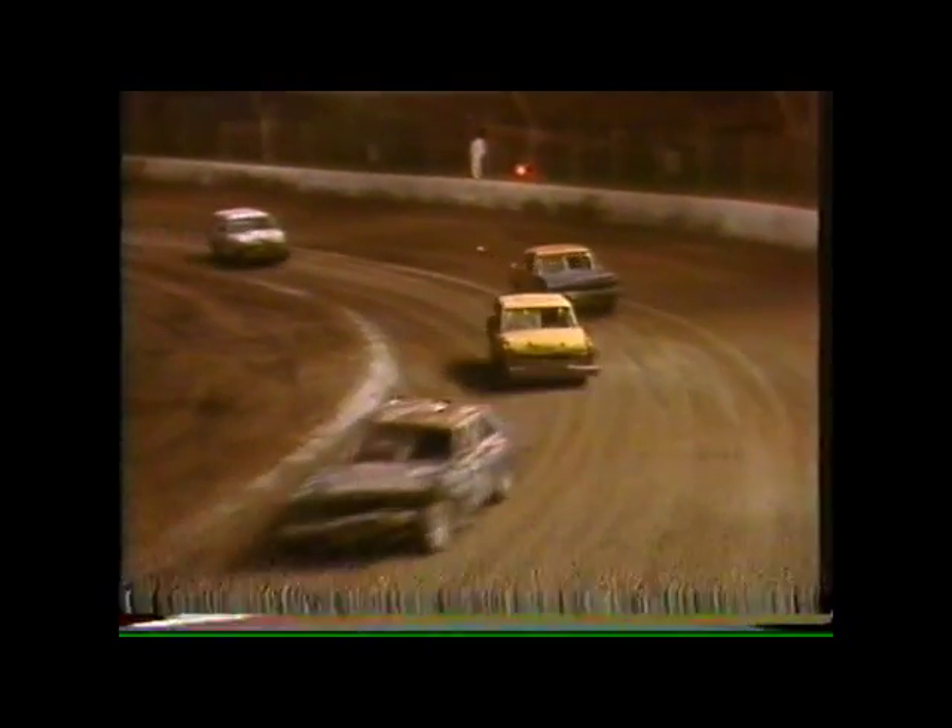Three minutes 55.102 being the official time.